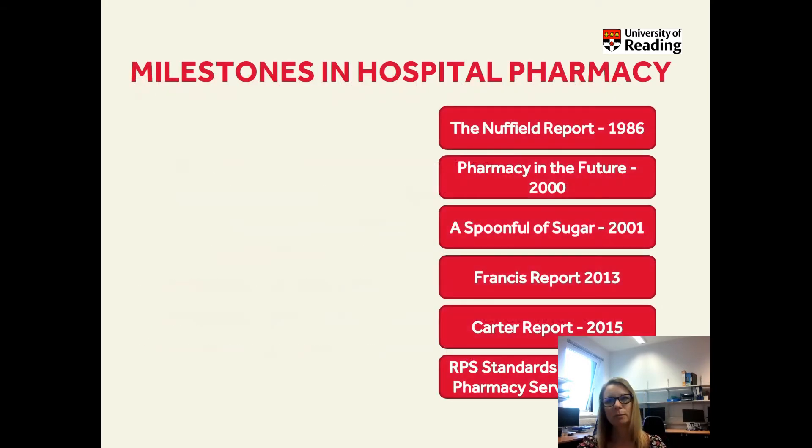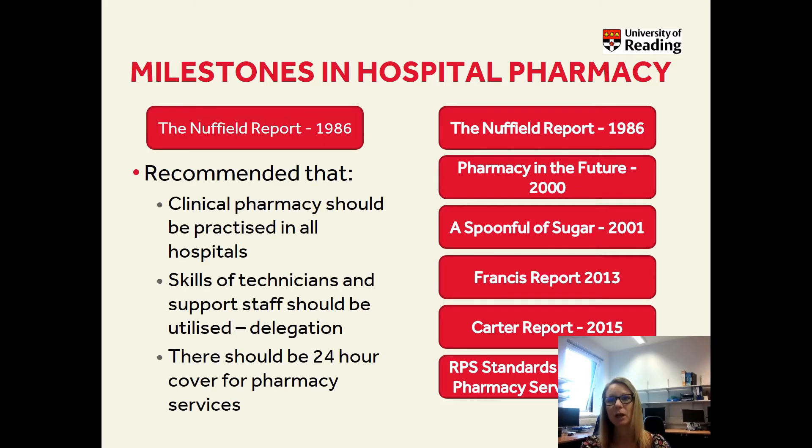There are several milestones within hospital pharmacy. We're just going to briefly go through them one at a time so you can understand how hospital pharmacy has developed over the years. In 1986, a Nuffield report was produced and this was set up due to the increased cost of drugs within the NHS. This recognised that pharmacists had good expertise that was not being used to the full extent. This is where clinical pharmacy began to become more standard, using better use of our skills to support staff and also providing an on-call service.